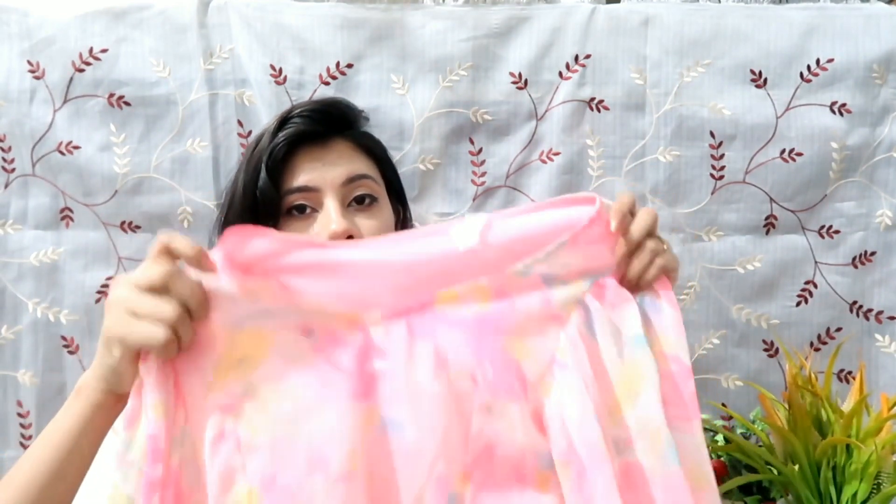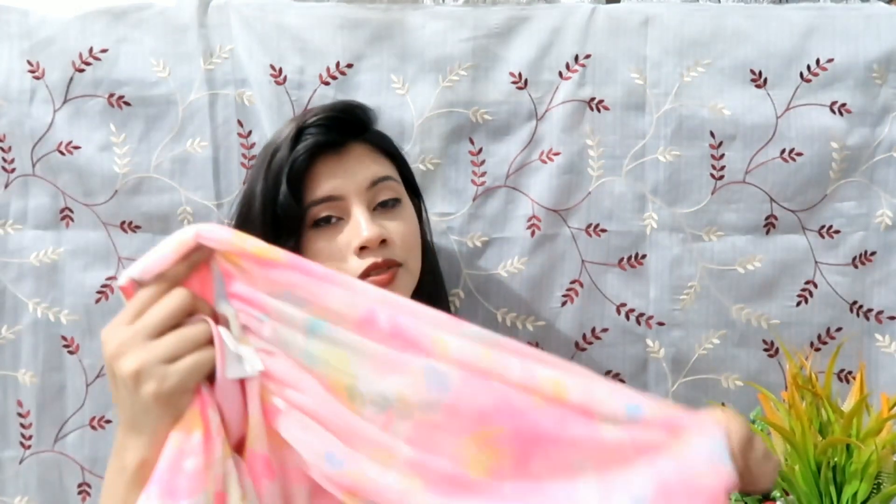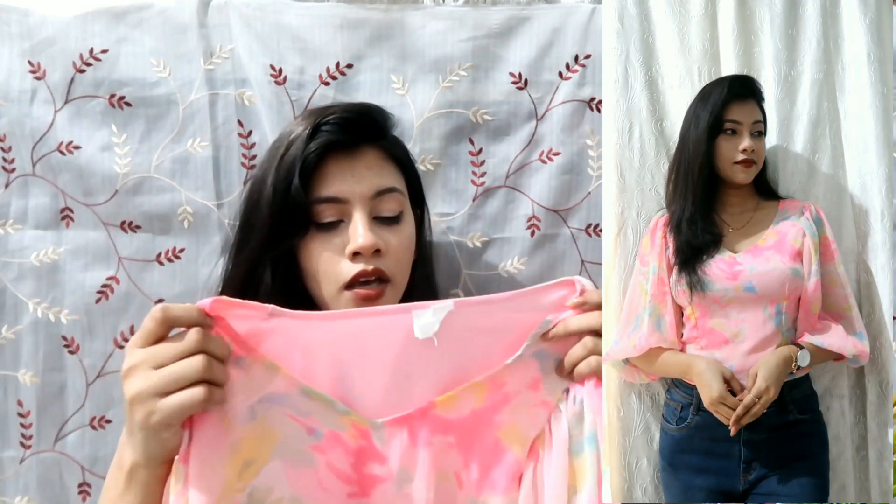This next top I showed in my last haul but it got a lot of views, so I thought let's include it again. It's a floral print top with lots of color and balloon sleeves which look pretty good. It's made of chiffon material with lining, so it's not transparent at all. It's a cropped top with a new neckline and a zip attached, which gives your body a very nice structure. The fabric is really soft and comfortable. It's from the brand Sera, size medium, and I got this for around 600 rupees.